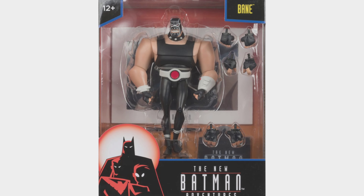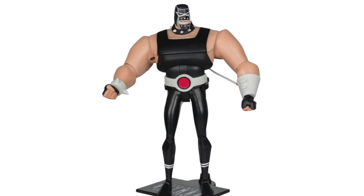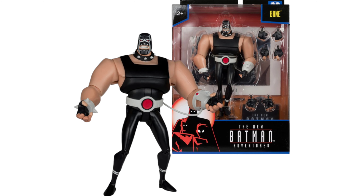With all of the accessories inside, Bane will come with colors of black, red, and gray. If you see this action figure, let me know what you're thinking and share your thoughts. Till next time, thank you!